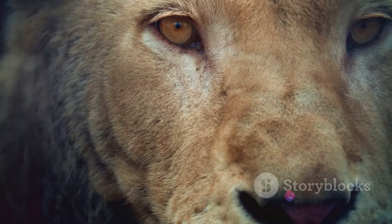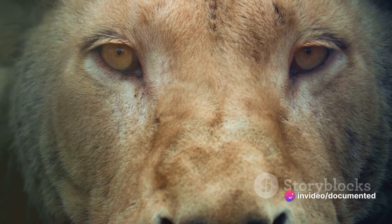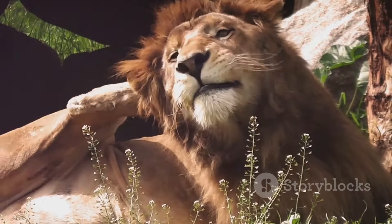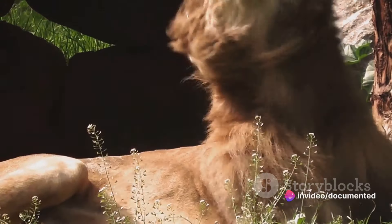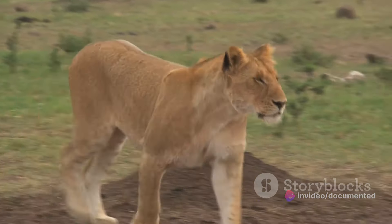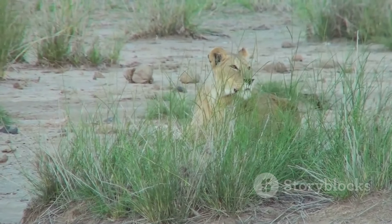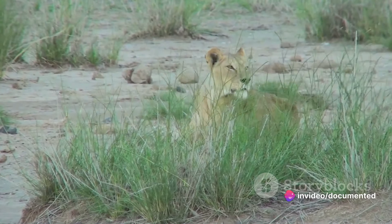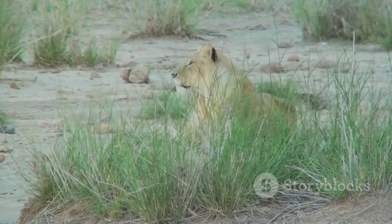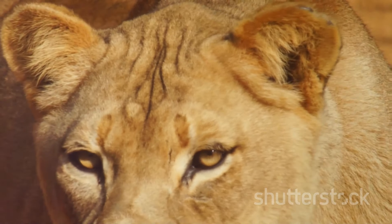The eyes of a lion also play a crucial role in communication. Have you ever noticed the intense stare of a lion? It's not just intimidating — it's a powerful communication tool. A direct gaze can signal dominance, a warning, or even an invitation to play. In contrast, averted eyes can indicate submission or fear. The eyes of a lion are more than just sensory organs. They are tactical devices that provide a competitive edge in the ruthless world of the African savannas, an integral part of the lion's survival strategy, contributing to their status as one of the most feared and revered creatures on the planet.